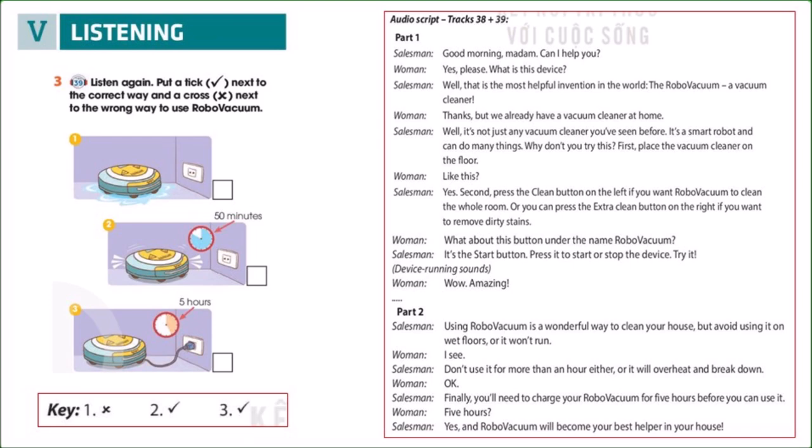Track 39, Unit 5, Inventions, Page 57. Listening: Robo-Vacuum, Activity 3. Listen again. Put a tick next to the correct way and a cross next to the wrong way to use robo-vacuum.